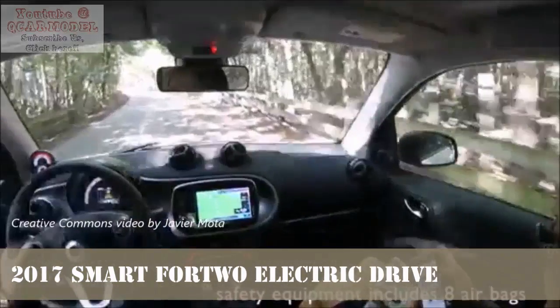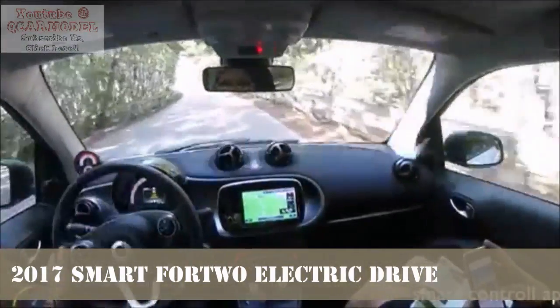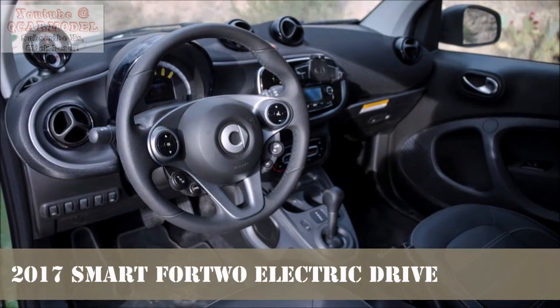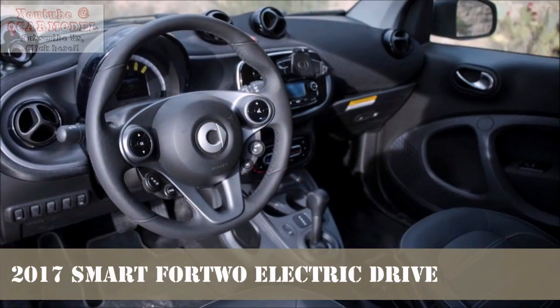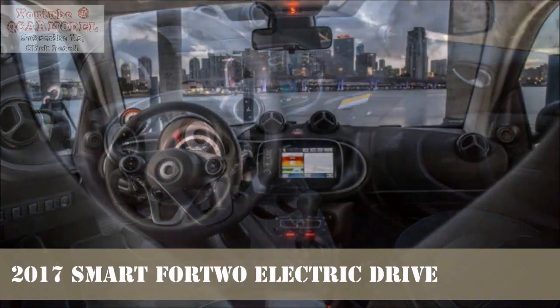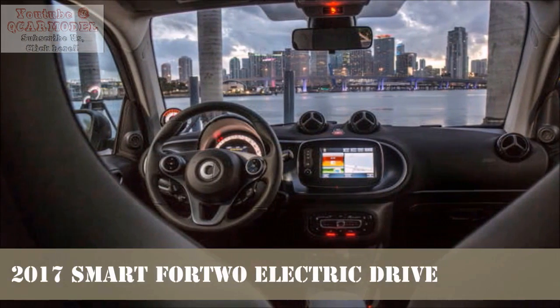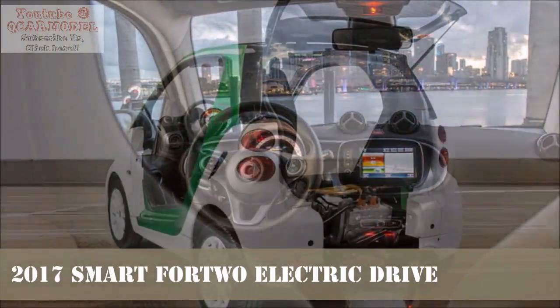Stepping inside the Smart's passenger compartment feels, for its size, spacious. There is a lot of legroom for both the driver and passenger. We wish we could say the same for the cargo space — we managed to stuff two full backpacks in the storage area, but that was about the limit. Of course, given the package and constraints of the Smart Fortwo, what is present is surprising.